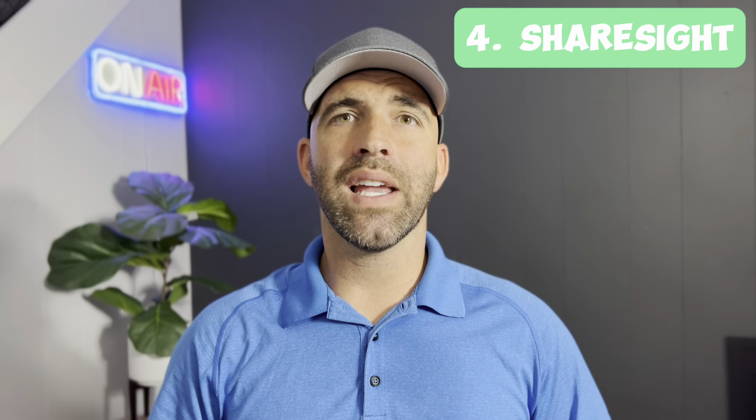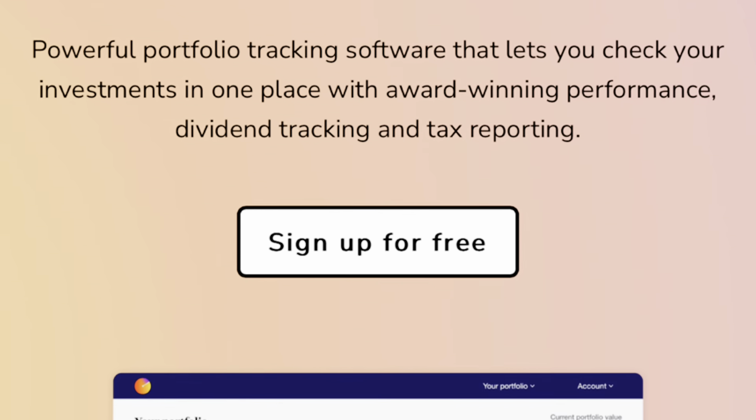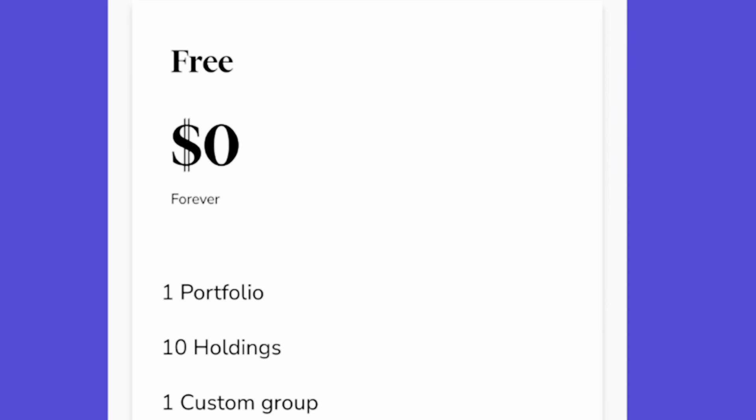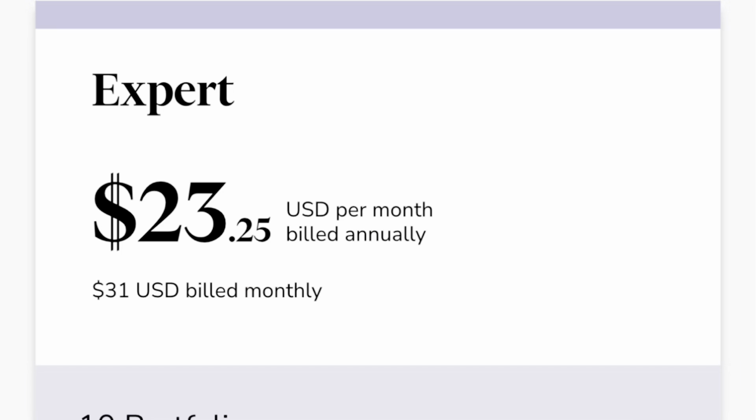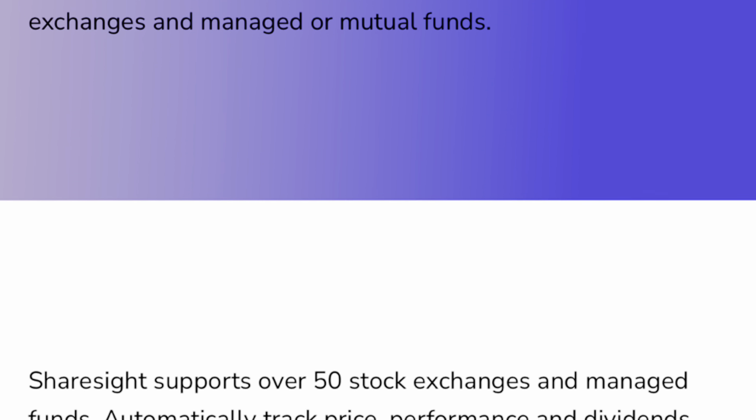Fourth on our list is Sharesight. Sharesight is a portfolio tracker that monitors the performance of your investments using data imported from 40 stock exchanges. The service is free for up to 10 holdings or one portfolio with limited reporting. Those with more than 10 investments who want additional reporting can opt for the fee-based service, ranging from $11.25 to $23.25 per month. Popular features include automatic import of trades from American brokerages like Charles Schwab, E-Trade, Robinhood, Vanguard, Fidelity, and more.